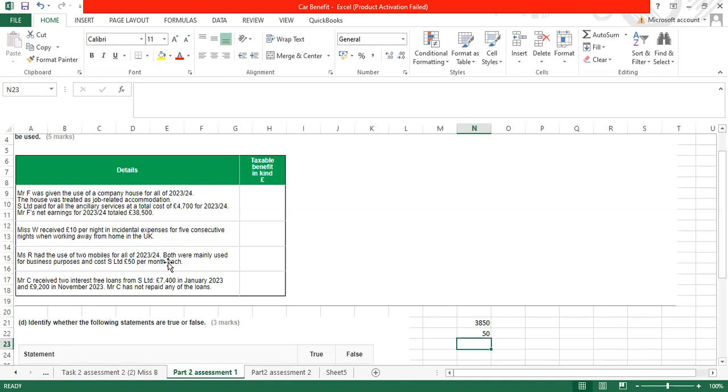Mr R had the use of two mobile phones for 2023-24. Both were mainly used for business purposes and the cost is £50 per month each. We know that only one mobile phone is allowed as exempt. The second one is a benefit in kind, so the answer is £50 multiplied by 12 equals £600.